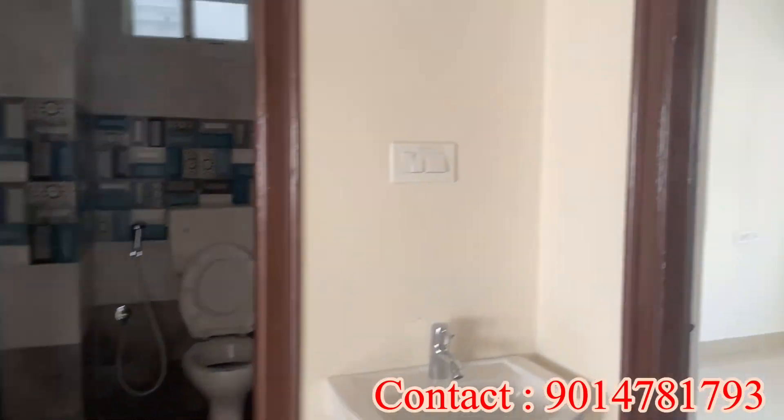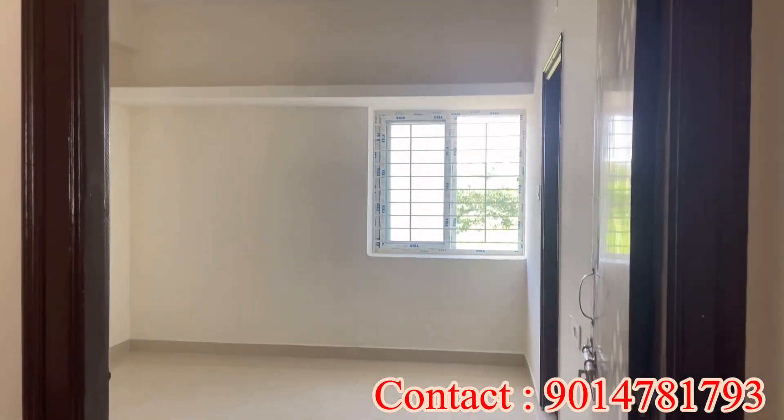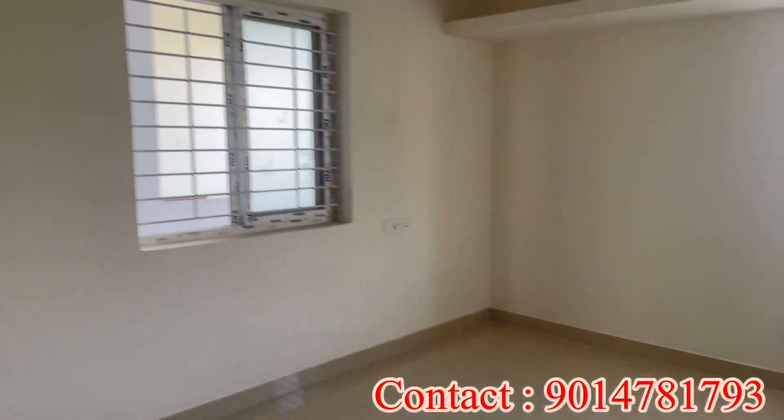If you want to see the flat for sale, you can view it clearly. We are looking at the master bedroom, which has an attached washroom.